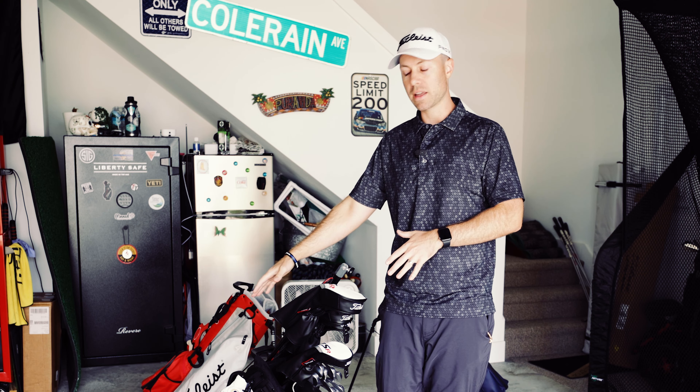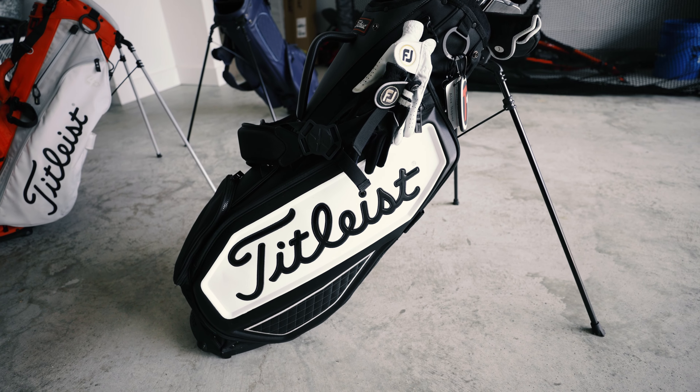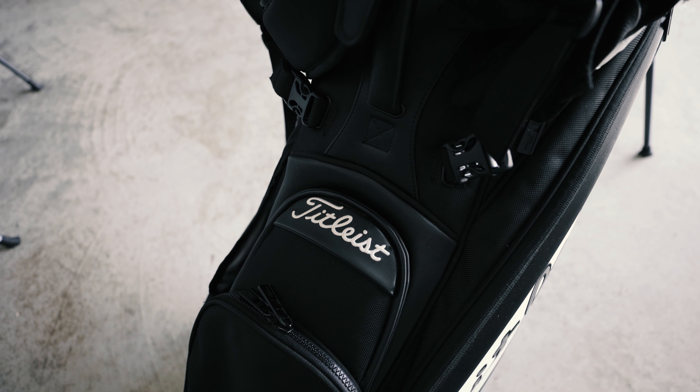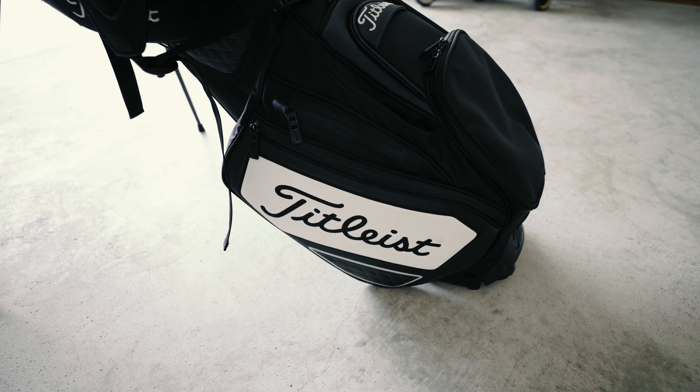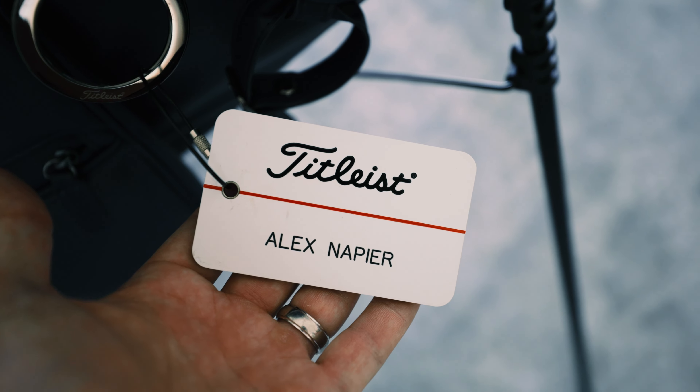We're going to start first with the bag. Right now I'm using the Titleist Premium Stand Bag and I love this bag. It looks so good whether you're walking, pushing it on a cart, or riding on a golf cart with it. I get tons of compliments from people about how good this bag looks.